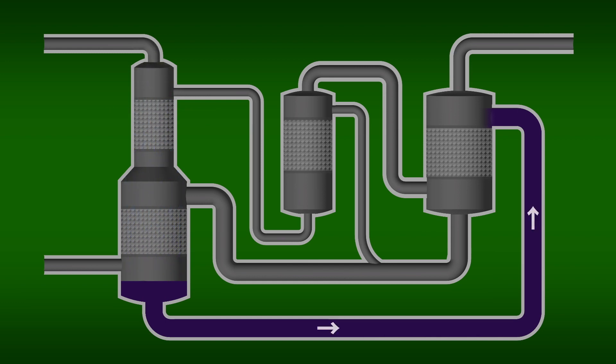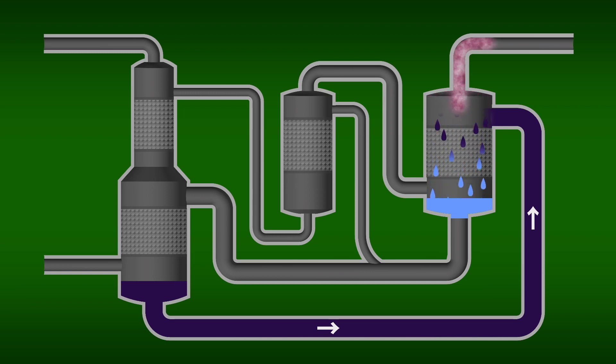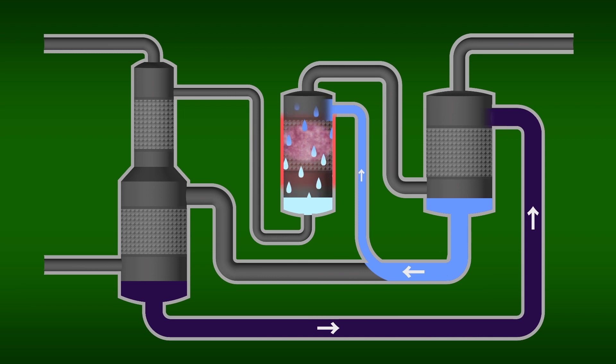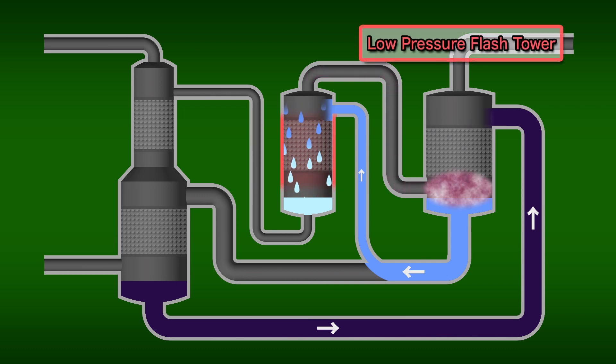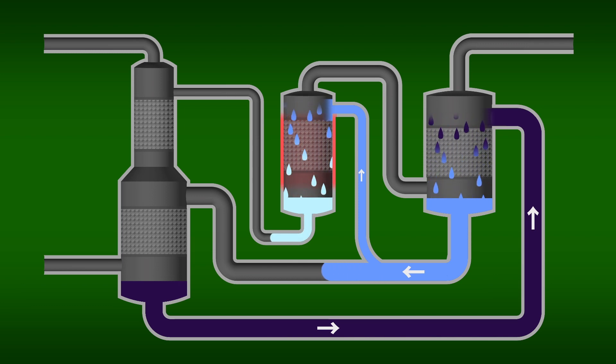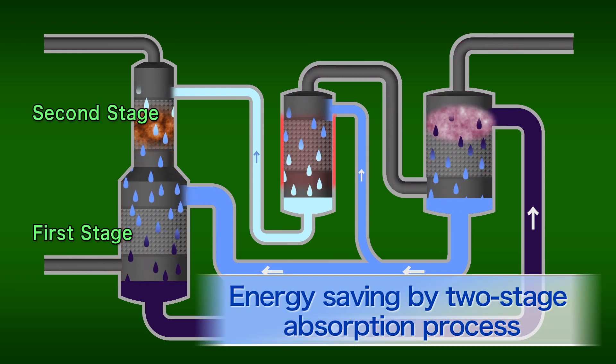The amine solution, which has become rich in CO2, is then sent to the other towers where the CO2 is recovered. The operating pressure of the low-pressure flash tower is lower than that of the absorption tower. The difference in pressure releases around 70% of the CO2 in the amine solution. Next, in the CO2 stripping tower, the remaining 30% of the CO2 is released by heating the amine solution. In this two-stage process, most of the CO2 is recovered in the low-pressure flash tower without heating, thereby drastically reducing the energy requirement. The capture of carbon dioxide is costly, but through this energy-saving process, the practical use of CCS technology has become closer to reality.